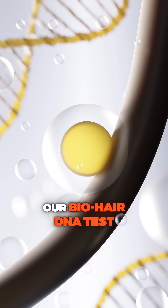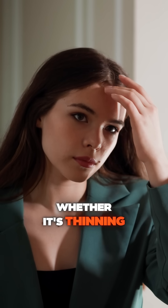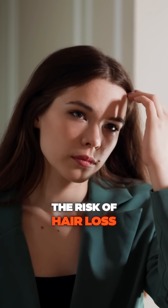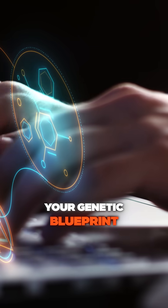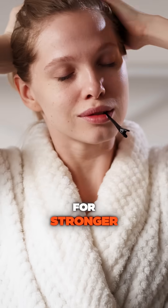Our Biohair DNA test analyses the genetic factors affecting your hair health, whether it's thinning, dryness, or even the risk of hair loss. By understanding your genetic blueprint, we can provide you with personalised solutions for stronger, healthier hair.